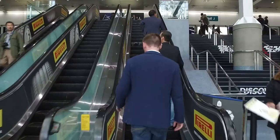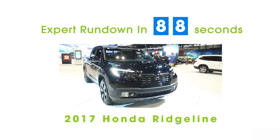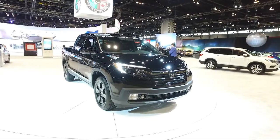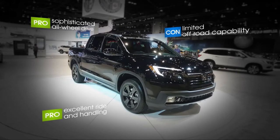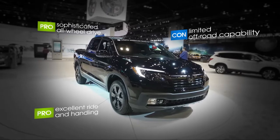I'm Edmunds editor Mark Takahashi, and here's an expert rundown with the 2017 Honda Ridgeline. The 2017 Honda Ridgeline is a breath of fresh modern air in the fairly antiquated pickup truck class. It's based on the highly rated Honda Pilot SUV, inheriting a level of comfort, refinement, and handling that is unique among trucks.